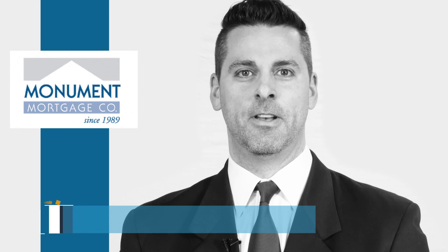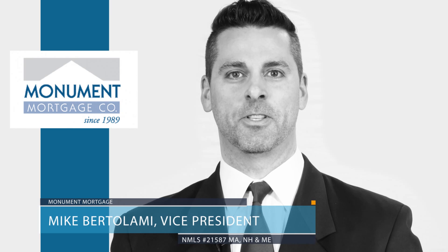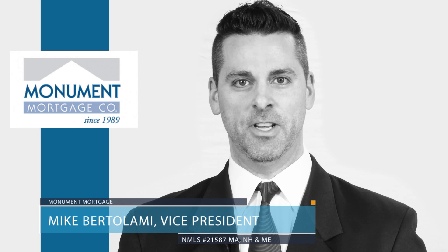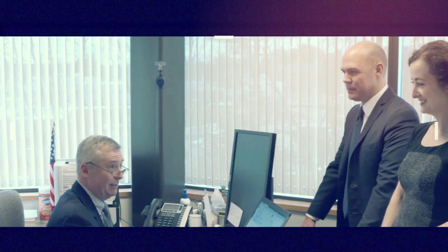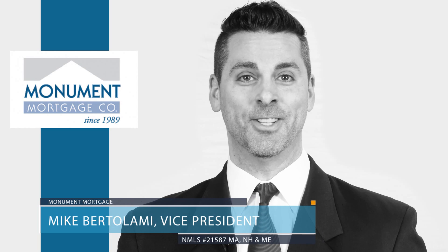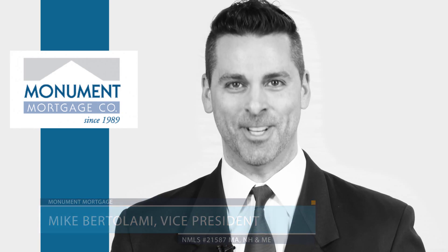Hi, I'm Mike Bertolami. Thanks for selecting Monument Mortgage. I appreciate you trusting me with such an important part of your home purchase and future. We have prepared a short video that provides all the information you need to know about the mortgage process. You'll be introduced to the team of professionals that will help you along the way. The video will also help you avoid those areas that could cause a bump in the road. Thanks for your business and enjoy your exciting ride to home ownership.